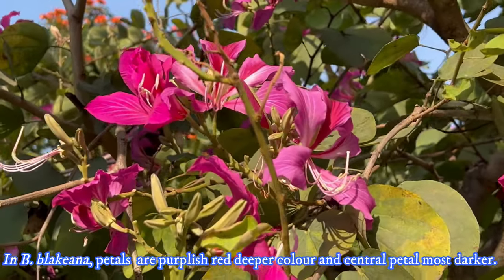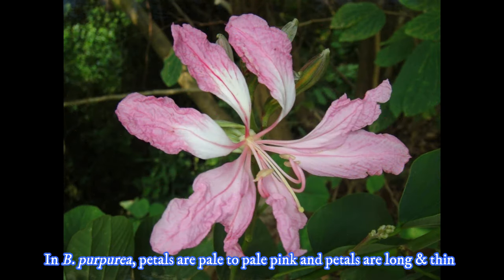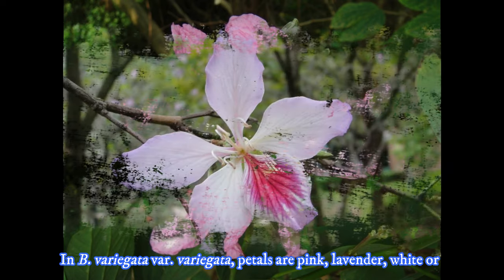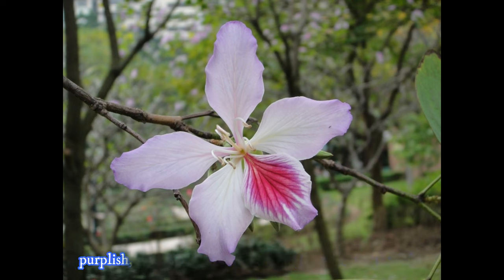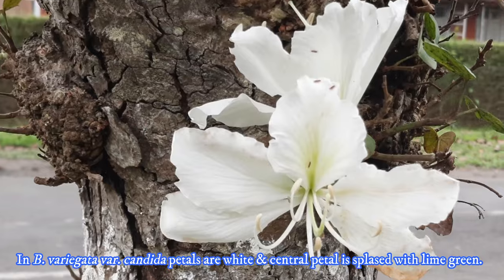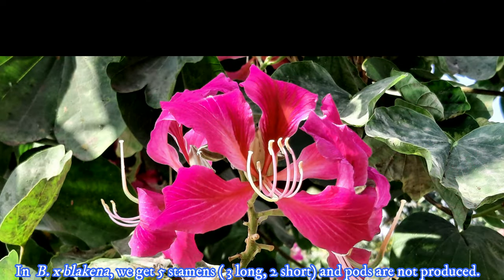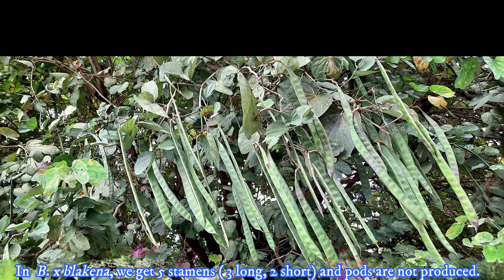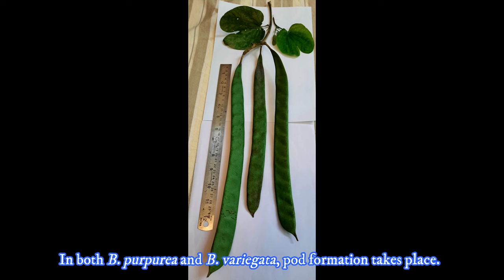In Bauhinia x Blakeana, petals are striking purplish red and the central petal is darker with deep scarlet markings. In Bauhinia purpurea, petals are pink to pale pink and also long and thin. In Bauhinia variegata, petals are pink, lavender, white or purplish and the central petal is darker, while the central petal of its white form is splashed with lime green. Bauhinia x Blakeana has 5 stamens, and being sterile there is no pod formation, while both Bauhinia purpurea and Bauhinia variegata do form pods.